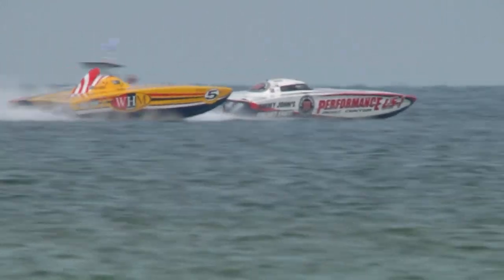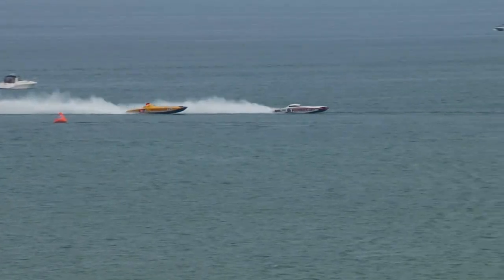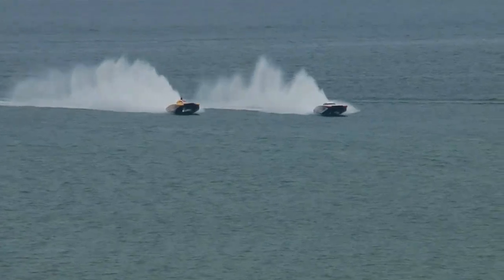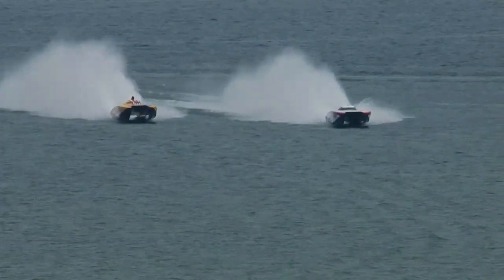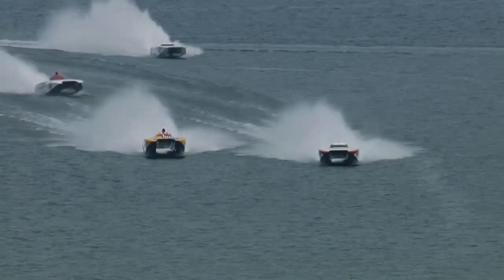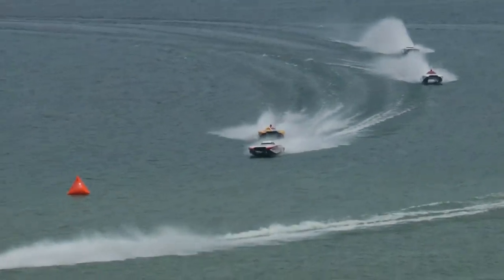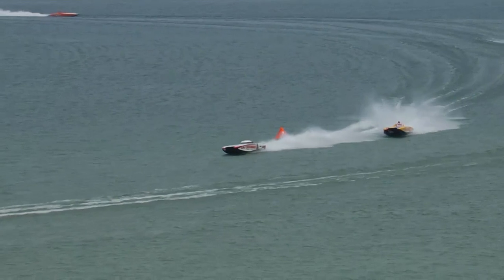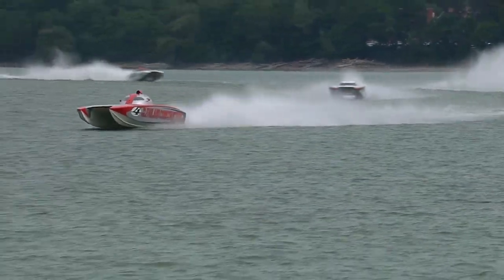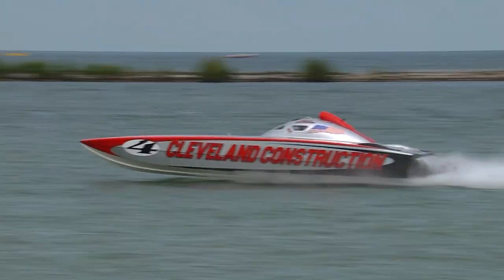MCON still in fourth place. Pro Floors in fifth. AMH in sixth. Cleveland Construction making the big turn — 38-foot skater with twin 750-horsepower Sterling engines. Grant Bruggemann and Ed Smith looking for a big win. They thought they had it in Mentor, but on the last lap Performance Boat Center came and took it away. They've got a substantial lead. The big battle is for second place. Performance Boat Center is somehow on the inside of WHM. That was a tight turn they just did on Cleveland Construction — beautiful work. Cleveland Construction leading, and now Performance Boat Center in second.